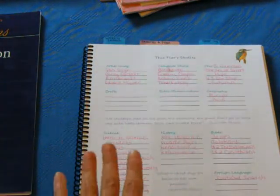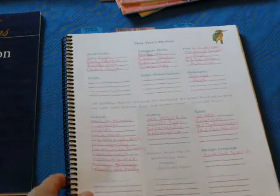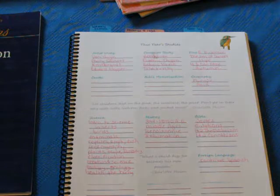So those are the topics and subjects we're going to be learning about for next year. I'm pretty excited about it and the kids are too. I think it'll be nice, well-rounded, and a lot of fun.